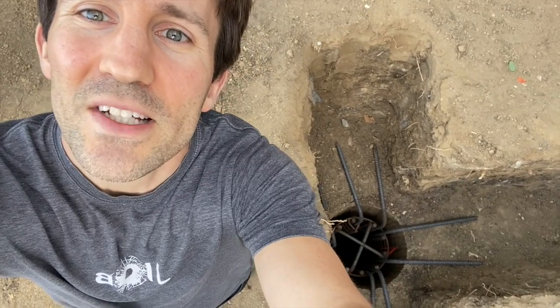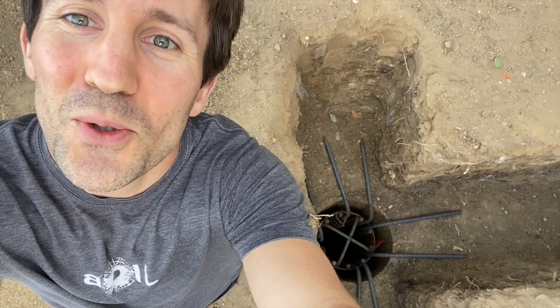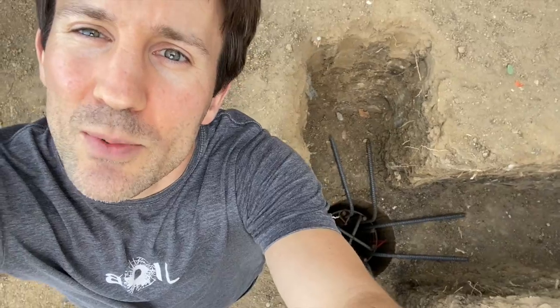Tomorrow is a big day. They are going to be filling up our 30-foot caisson holes with cement. Here's one last look at our cementless holes. This house is going to be very well supported.